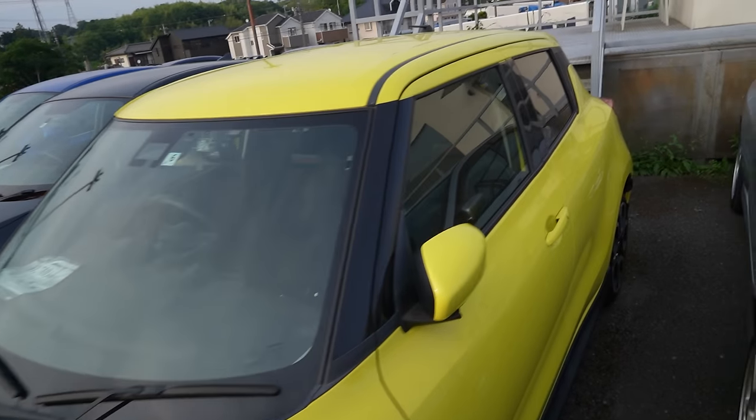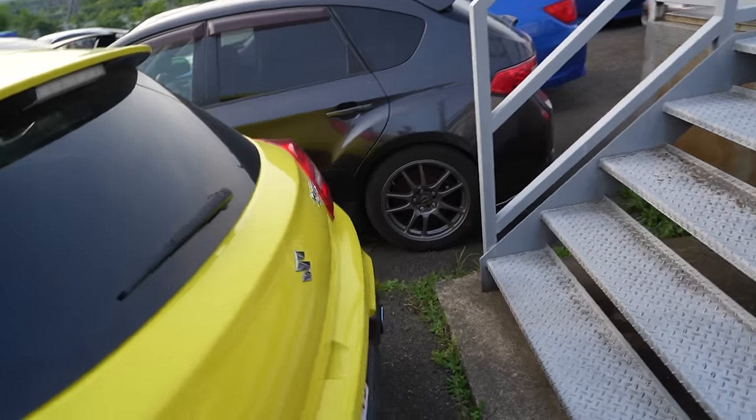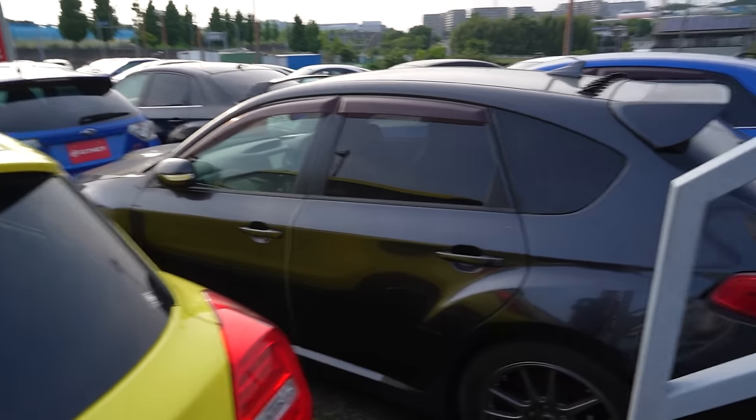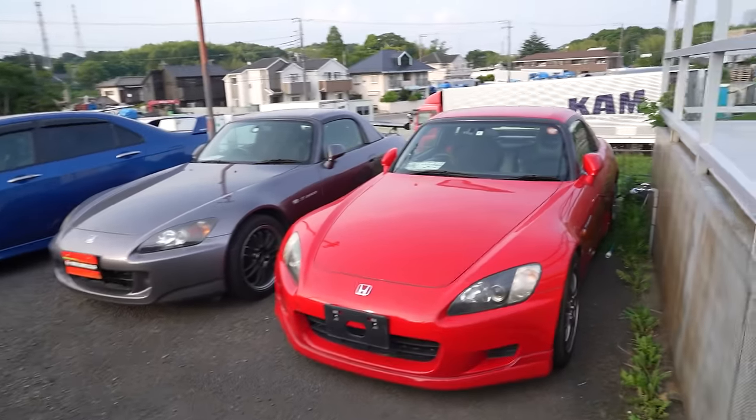How funny would it be if I went home with this? It's a Grade 5 at auctions so yeah, it's clean and beautiful. I love the new versions of these so much — I want to get a black one so bad. Oh, S2000s! These have dropped so much recently.